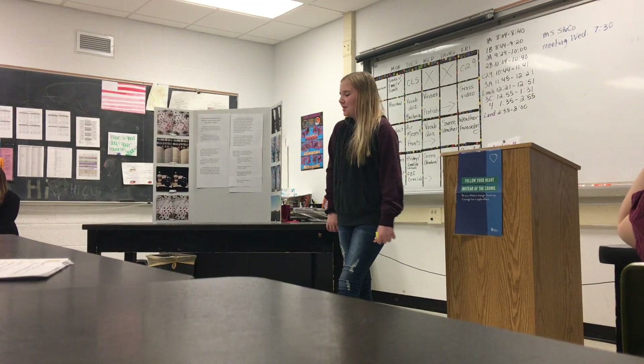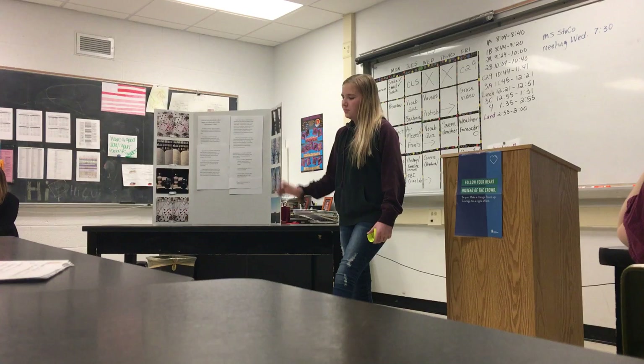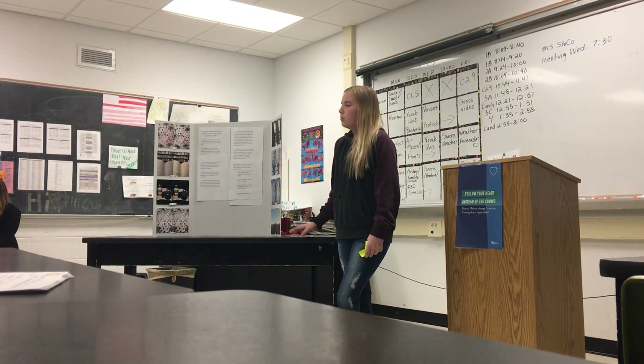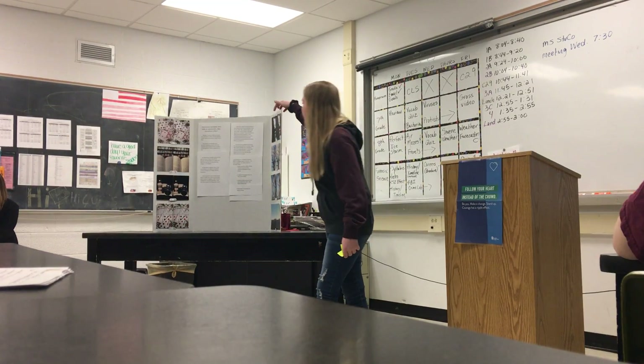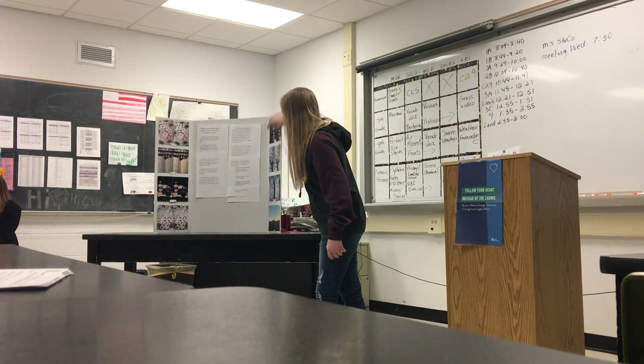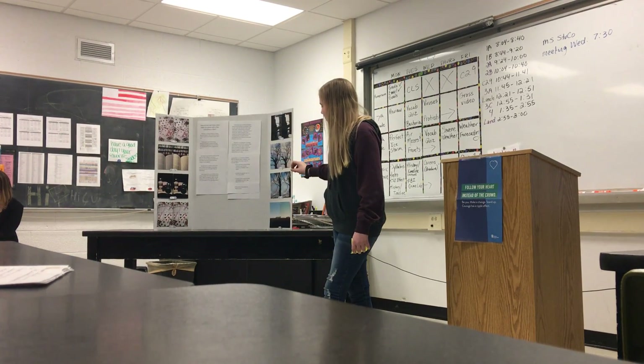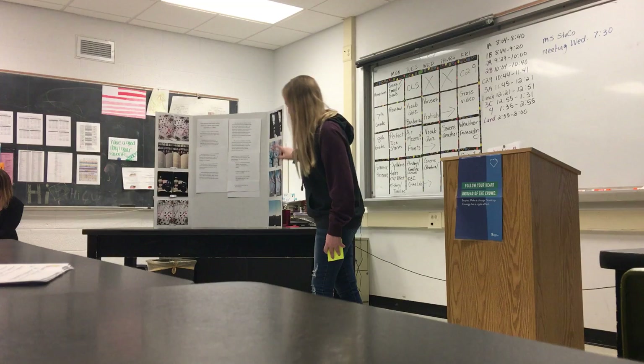On my Instagram, I posted on my story with polls saying which one you like better. As you can see here, you can see the score right down below, and every single one of them had results going towards the filter except for this one.